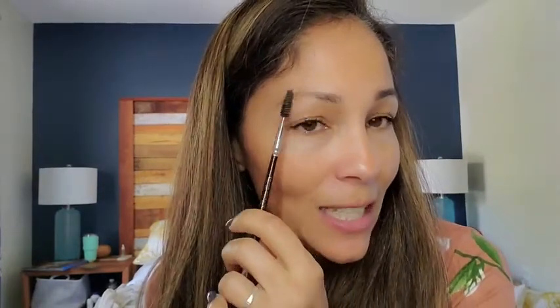So do you see just how natural, darker and filled in that looks compared to this eyebrow? You can see that it just looks a little bit thinner and not so defined.